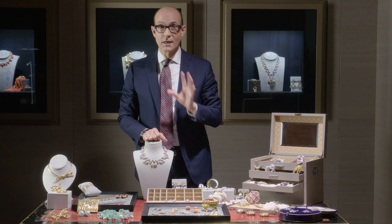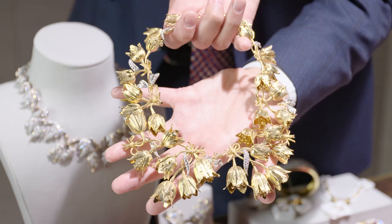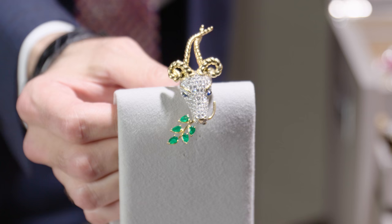Now let's move on to some of her favorite designers. Schlumberger has to be at the top of the list — one of Mrs. Fisher's favorites and certainly one of mine. The tulip necklace and the gazelle, one of my favorite little brooches.